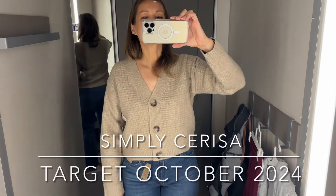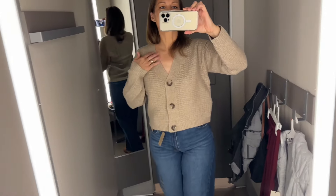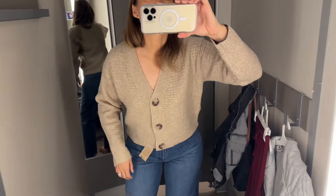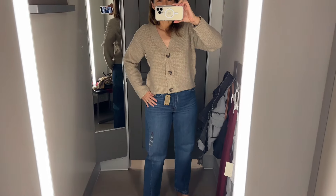We're going to jump right into this Target try-on haul. This is a v-neck cozy cardigan — it is full price $28, and I'm showing it in a size small because it is oversized.